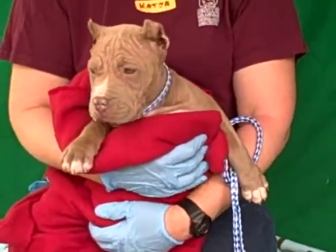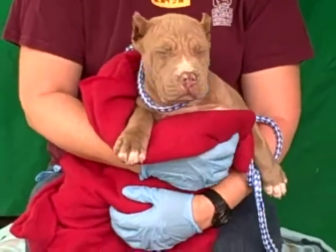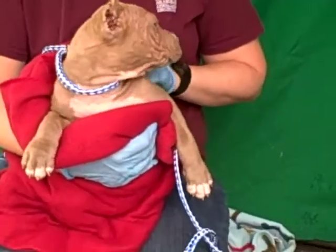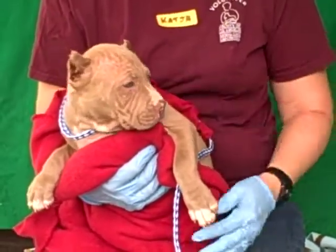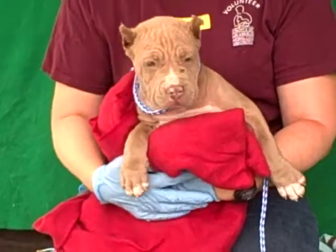This little sweetheart here is Jolie, and Jolie's ID number is 84726694. Jolie is actually a Pitbull mix. She kind of looks like a Shar-Pei right now, but she is not — she is a Pitbull mix. She's about two months old and she came in as a stray on June 26th from West Covina. She weighs all of 12 pounds.